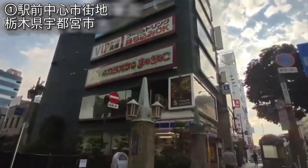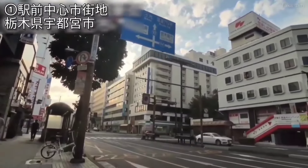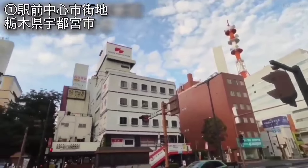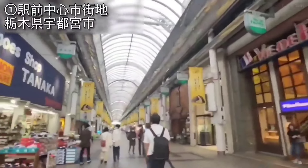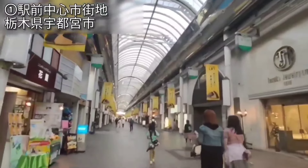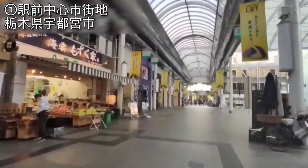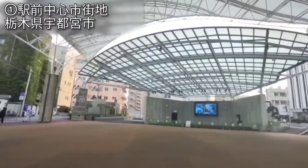まずは栃木県県庁所在地で中核市、人口51万2千人ほどの宇都宮市、中心駅のJR宇都宮駅前の様子から映しているところです。映像冒頭は駅西口、広々としたデッキの先に中層ビル群、そして複合商業施設があって、今は東口駅前側を映しております。こちら再開発がなされまして、宇都宮テラスという複合商業施設ですとか、ライトレールの路面電車が新しく運行をされておりました。